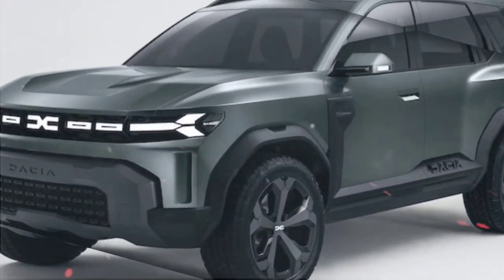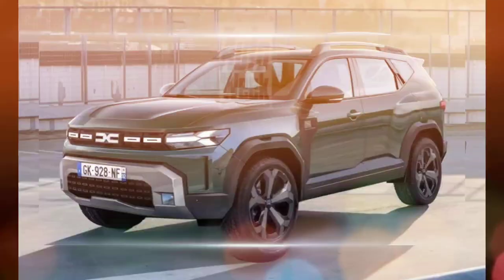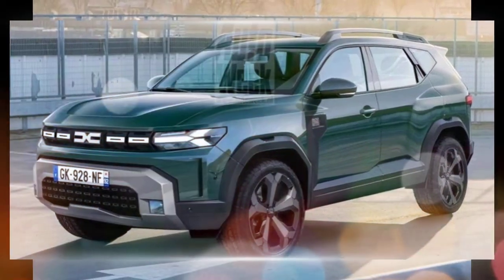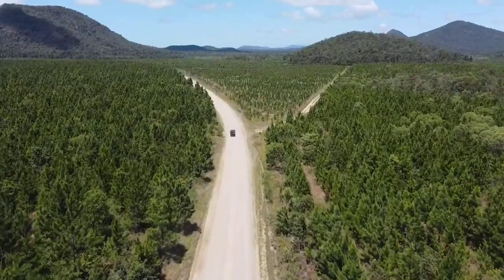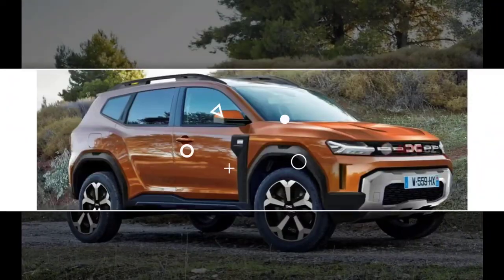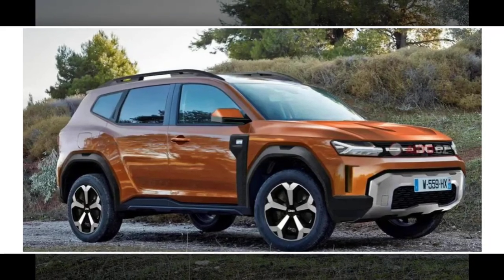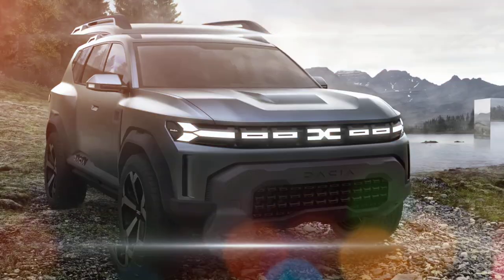The Duster will be available with a variety of engines, including a new 1.0-liter turbocharged gasoline engine, a 1.3-liter turbocharged gasoline engine, and a 1.5-liter diesel engine. The Duster will also be available with a hybrid powertrain, which will combine a gasoline engine with an electric motor.